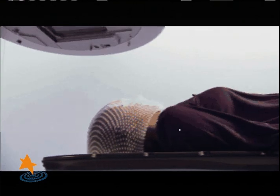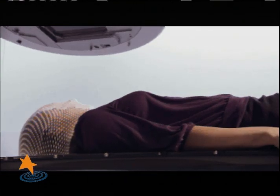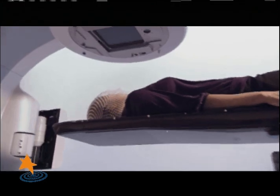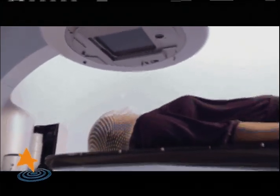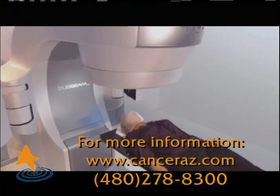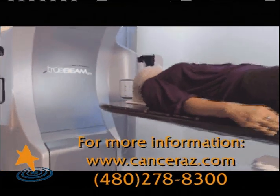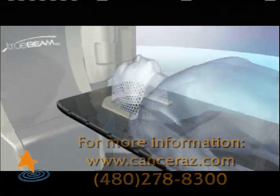TrueBeam STX is a cutting-edge technology for head and neck cancer, which truly offers patients a revolutionary way to receive radiation therapy. We can now maximize radiation to the tumor while minimizing exposure to healthy tissue as never before. The high precision gives us confidence in placement of radiation treatments when we're working adjacent to critical structures near the spinal cord and base of skull.